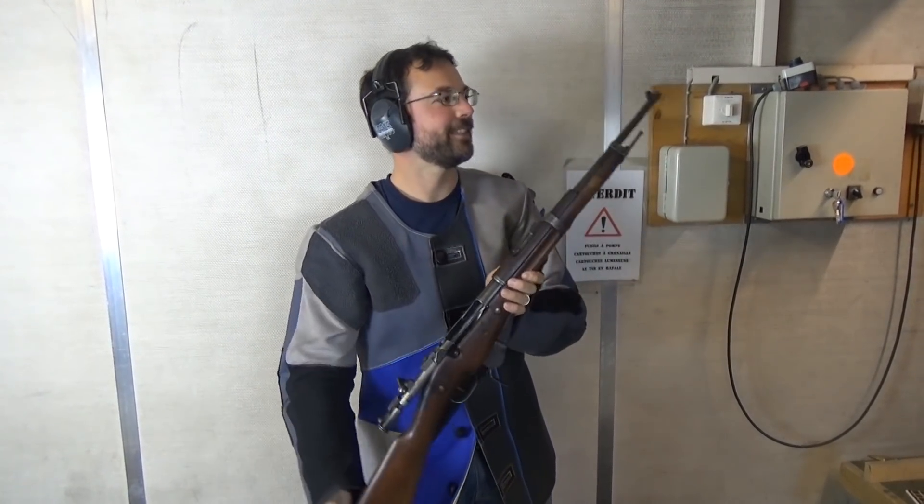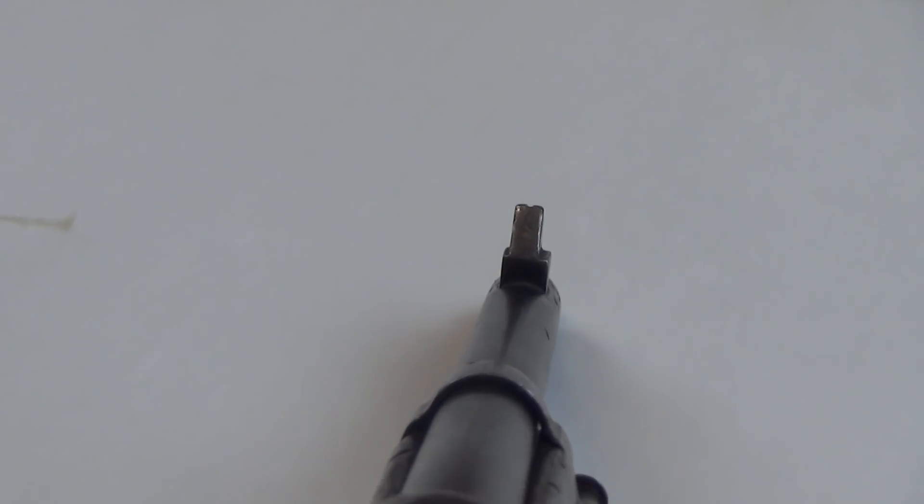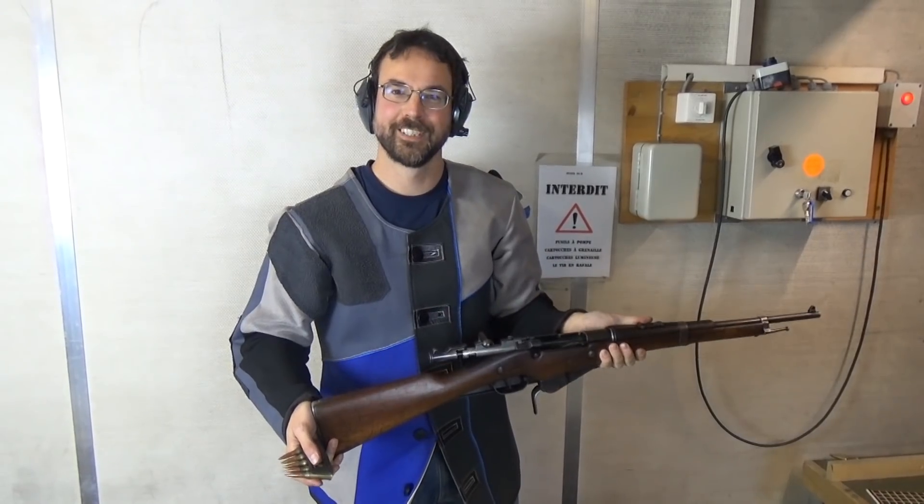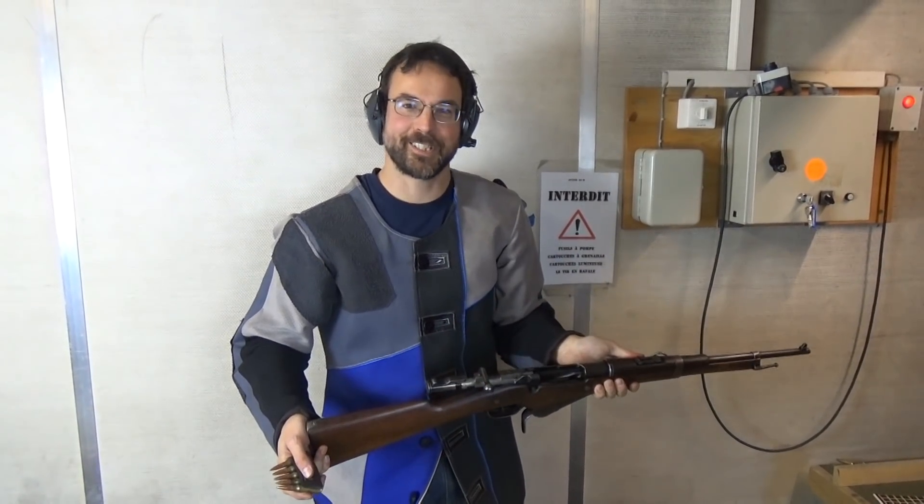It's got a big enormous fat front sight — nice change from the Lebel. I'm going to put ten through, and in order to leave the other bloke with enough to really see what it's capable of.